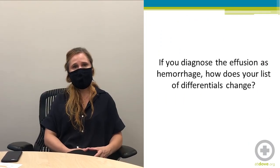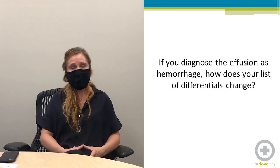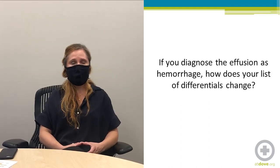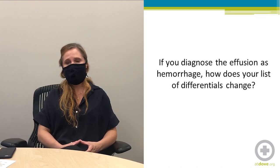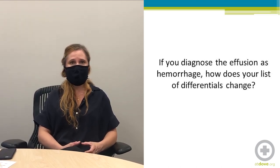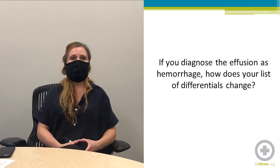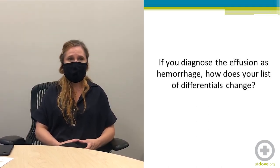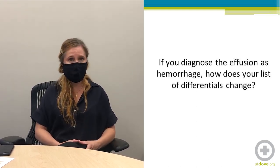If you diagnose the effusion as hemorrhagic, how does your list of differentials change? If the effusion is hemorrhagic, the top of my list would include cardiac hemangiosarcoma, coagulopathy, and left atrial tear. We do also see hemorrhagic effusions sometimes with chemodectomas.